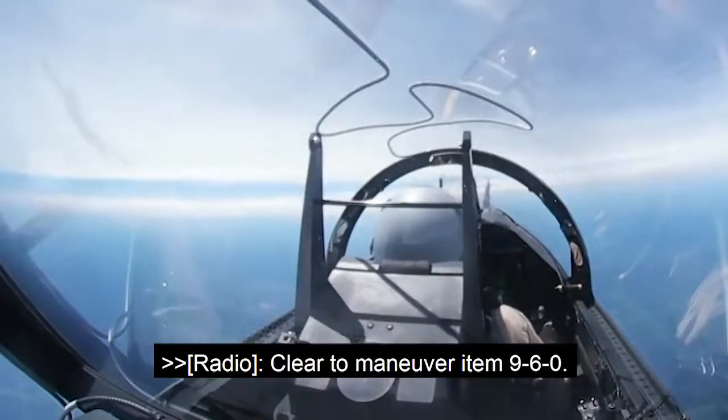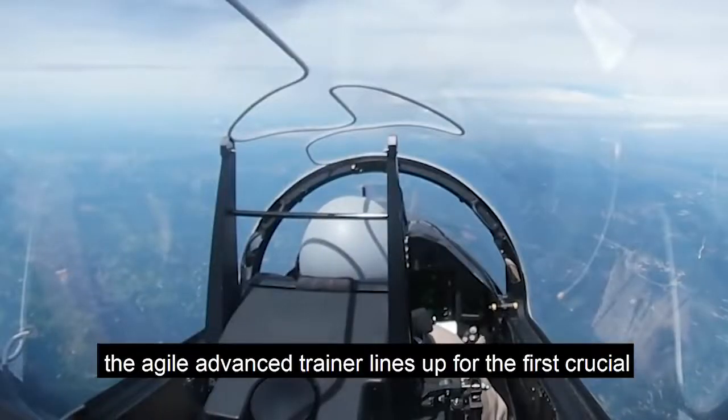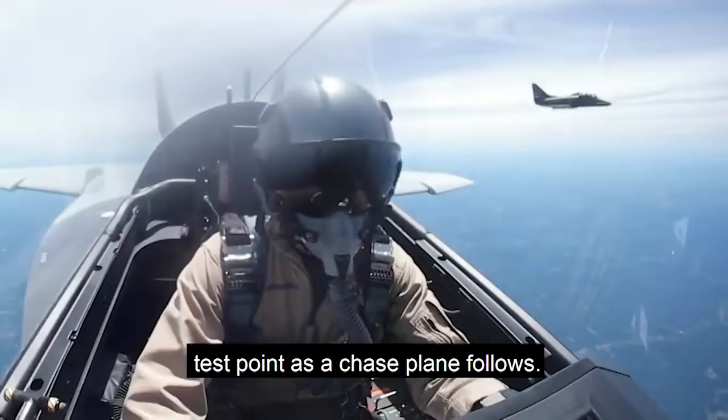Clear to maneuver, item 960. Cutting through the skies over Missouri, the agile advanced trainer lines up for the first crucial test point as a chase plane follows.